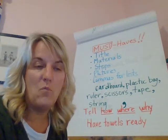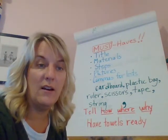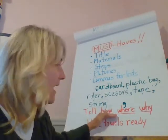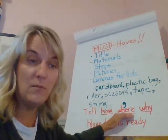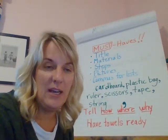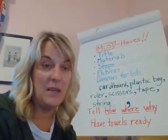So today we're going to add more details to our writing. The details that we're going to add is how you do something, where you might do it, or why. I'm going to show you how to add one of those details to my sentence.